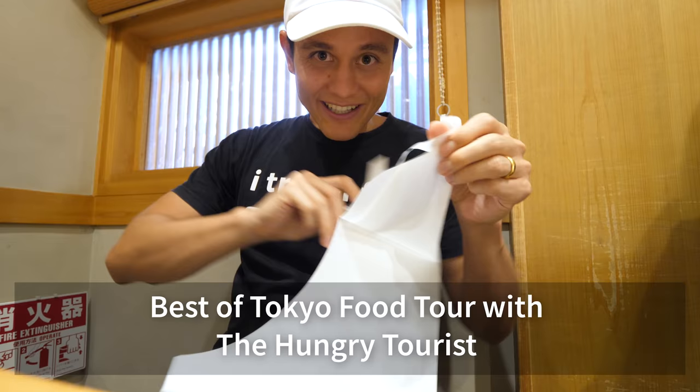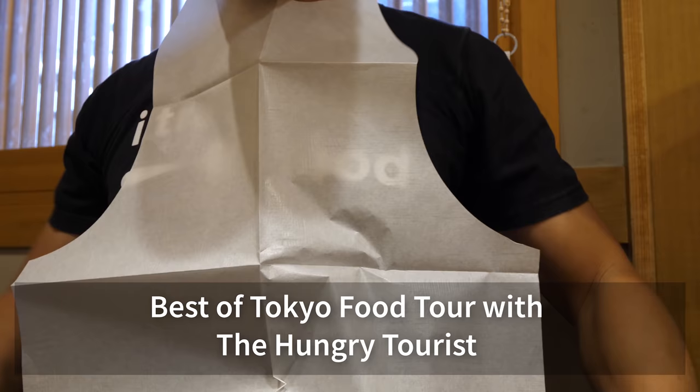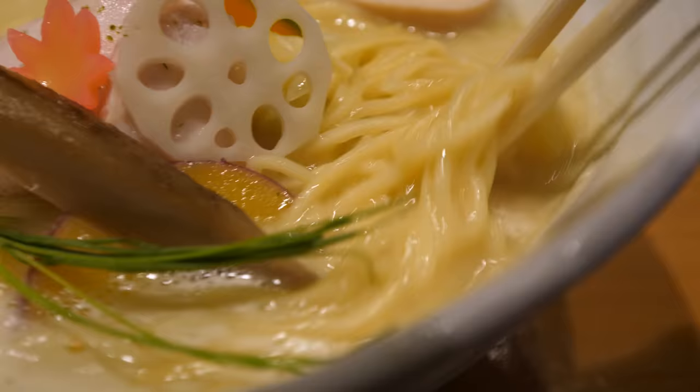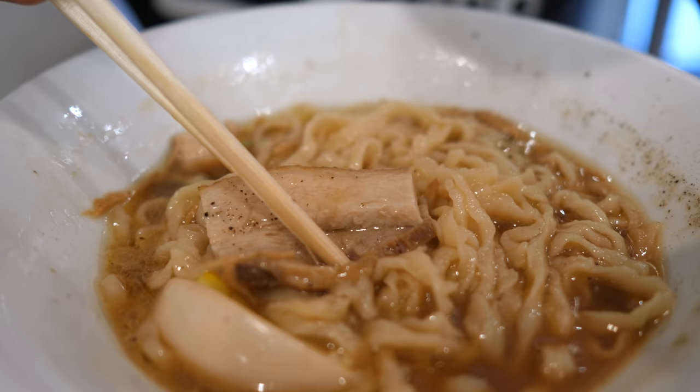Hey everyone, I hope you're having an amazing day. It's Mark Wiens. I'm in Tokyo, Japan and I'm here with my friend David the Hungry Tourist on his best of Tokyo tour. We're gonna take you on a ramen tour of Tokyo and eat some of the best bowls of ramen that you can eat. I'm looking forward to the ramen and I'm gonna share it all with you in this video.